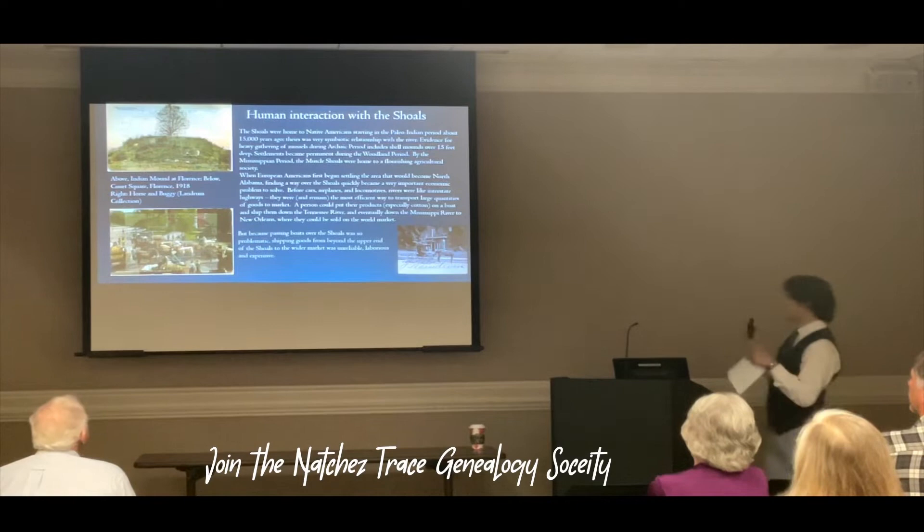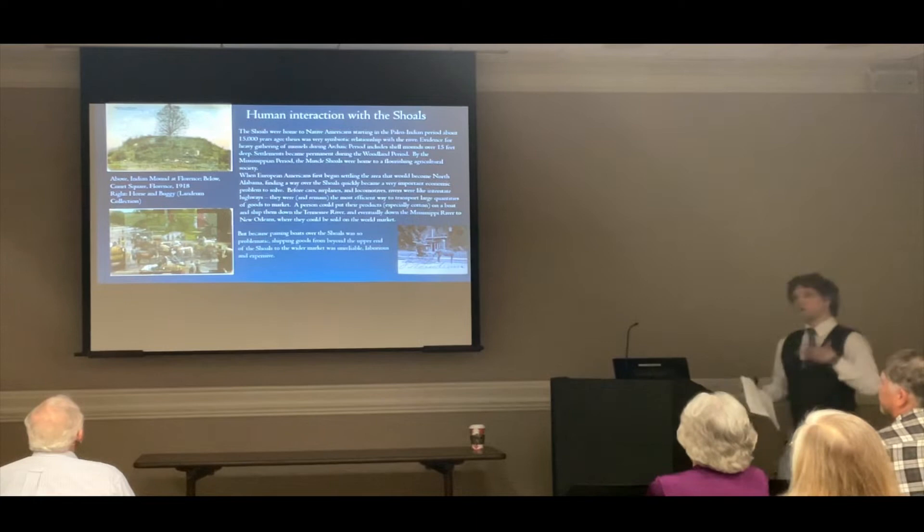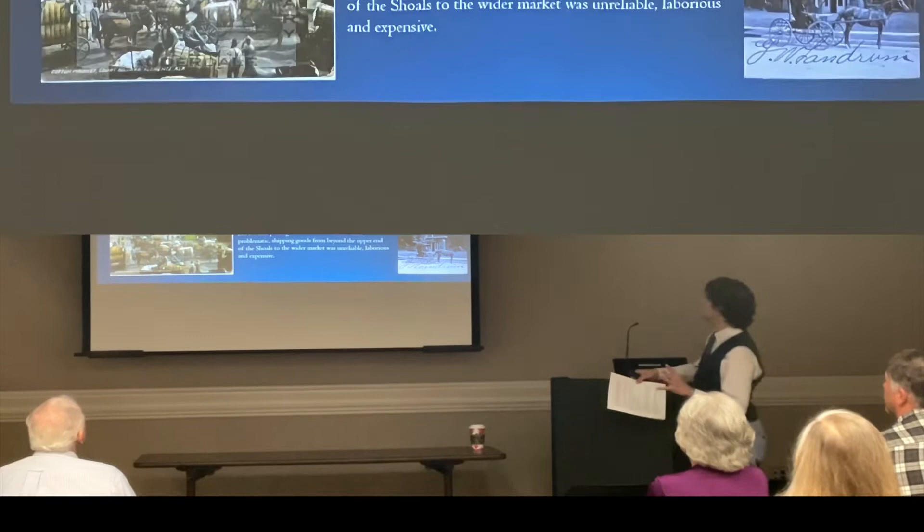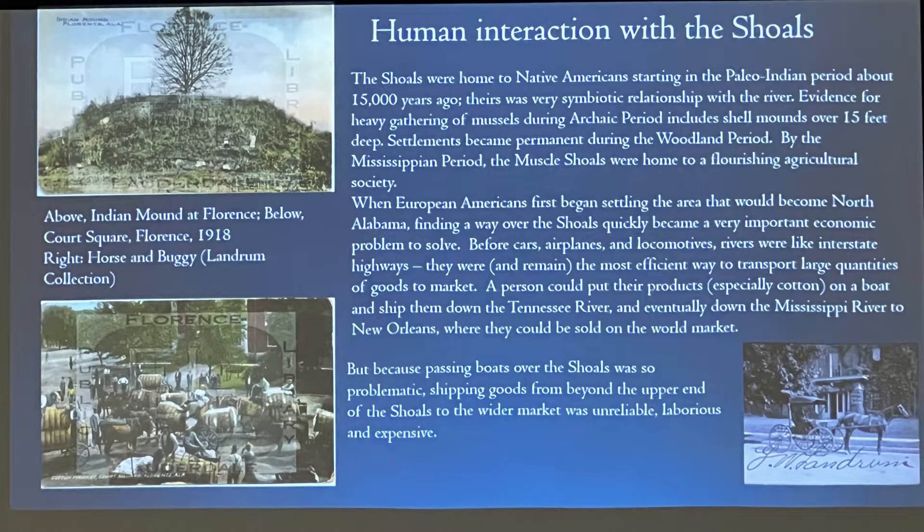In the next and final part of this presentation, we're going to talk about the human interaction with the Shoals, which ultimately led to the disappearance of the Shoals altogether. The Shoals were home to Native American groups starting in the Paleo-Indian period, about 15,000 years ago. According to the Mussel Shoals National Heritage Area, the oldest sites of human habitation in the southeast are in the Tennessee Valley region.